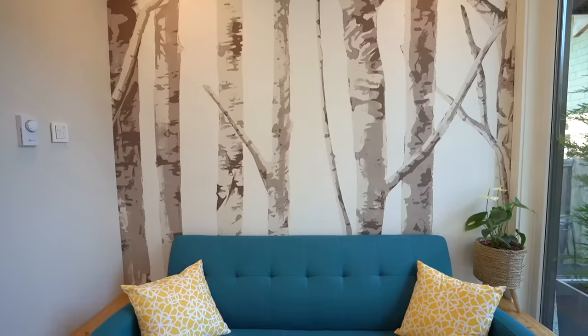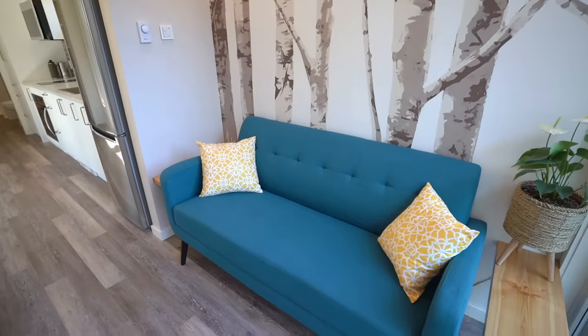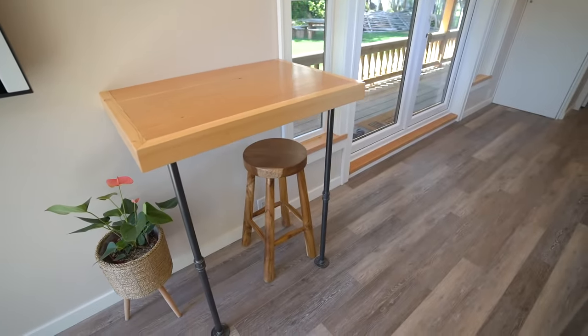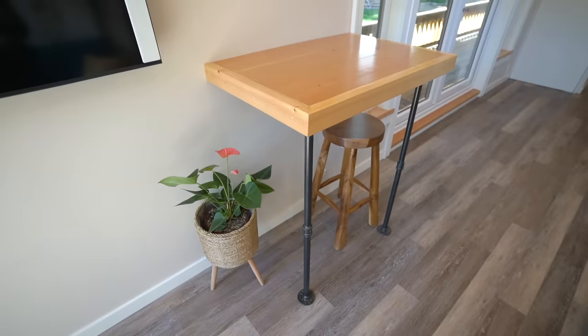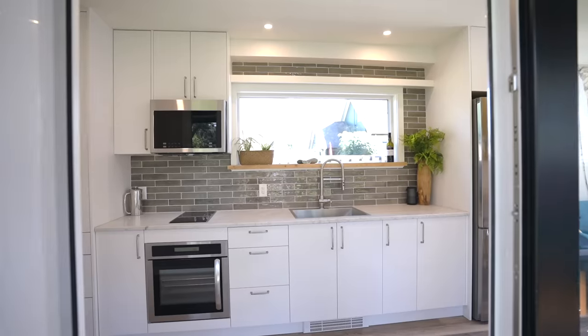We put two end tables in as a starting point because they're important for drinks and phones. There are two power points just below those tables, usable as charging stations. The table was made out of leftover wood, but its dimension was key — we didn't want to enclose the walkthrough space but wanted it to be usable. It's probably a two-person dining table, or works as a one-person laptop workstation with a nice outlook to the garden.